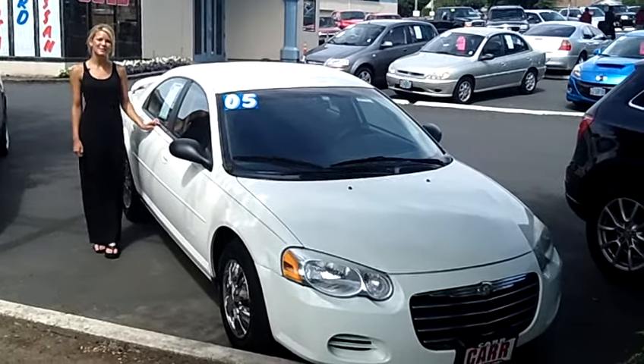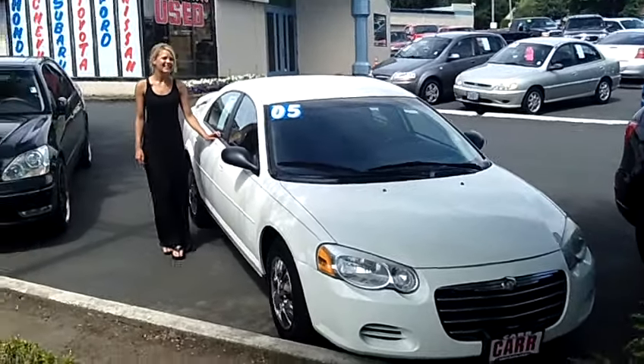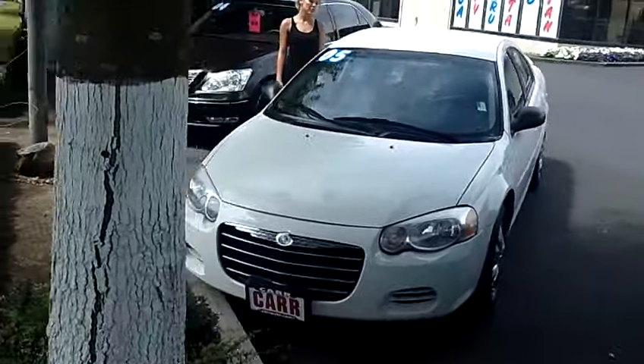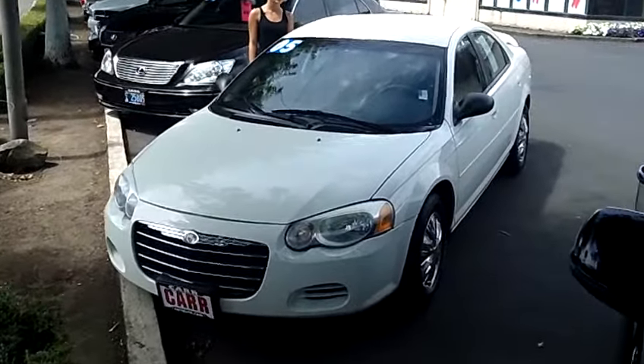Hi, this is Lacey. I'm here at Car Used Cars in Beaverton. Thanks for clicking on that link. This is your virtual tour of the 2005 Chrysler Sebring. The stock number for this vehicle is C1202098.